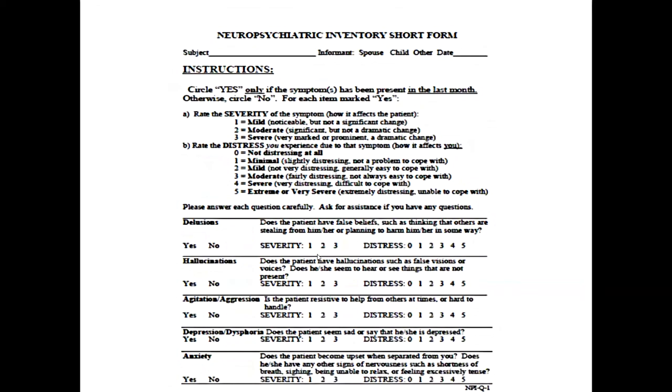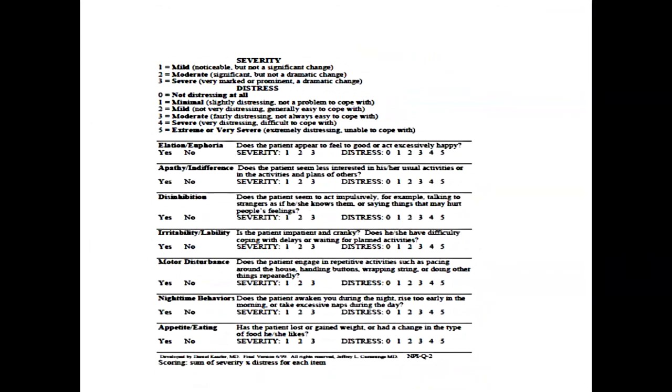Another questionnaire I like to use is the Neuropsychiatric Inventory short form — a two-page form that gets at neurobehavioral symptoms, which tend to become more prominent in moderate dementia stages. The caregiver rates items like illusions, hallucinations, agitation, depression, and anxiety as mild, moderate, or severe, and rates how much distress each causes the caregiver on a zero-to-five scale. Caregiver stress is a major problem in Alzheimer's — the patient may be blissfully unaware of their problems, but the caregiver certainly is not.